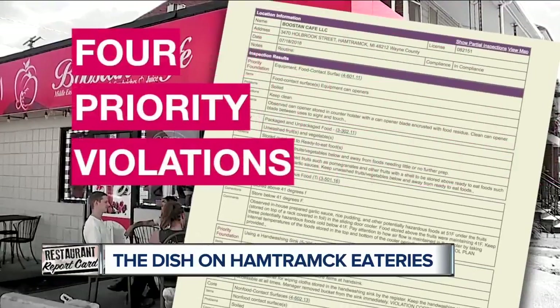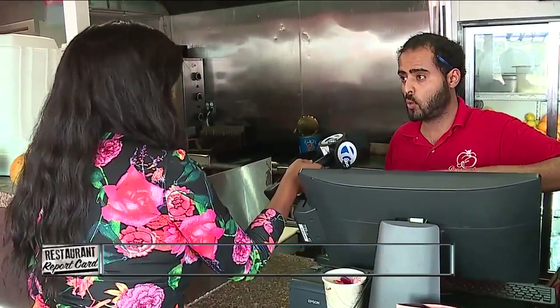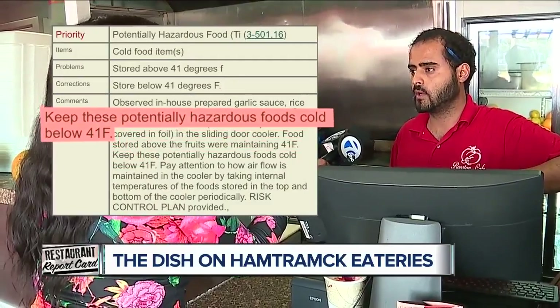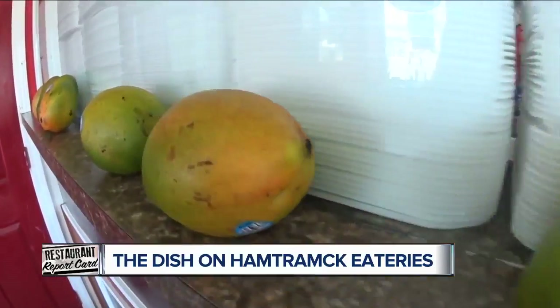That's why we make it safe — make our customers safe too. That's why when it came to the four priority violations, we fixed them immediately. Anything that must be inside the cooler, it must be washed, and the temperature must be under 41 degrees. Correct. So now let's focus on the food.